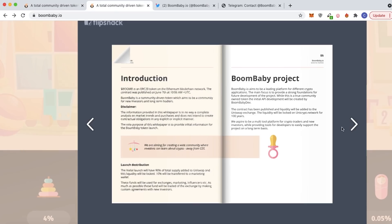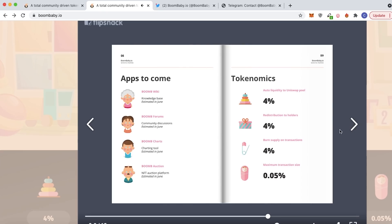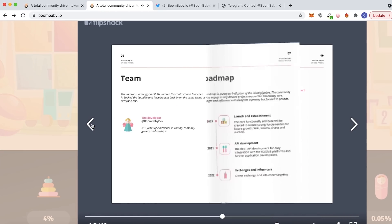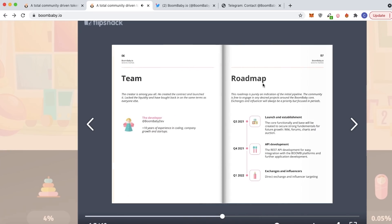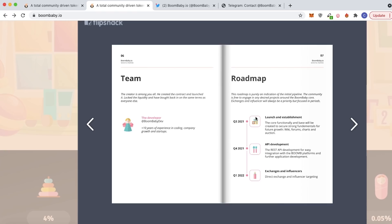There are already over 5,000 holders and they are growing every single day, and that was only in the past week or so. The developer of this project already has over 10 years of experience in coding, different startups, and company growth, so this project is set up for success. Their roadmap is getting started — in quarter three they have their launch and establishment of the platform with the wiki, forums, charts, and NFT auction. Quarter four brings API development for integration with Boom B to different platforms and further application development. Then in quarter one of 2022 they will be doing direct exchange and influencer targeting to expand the project even more.